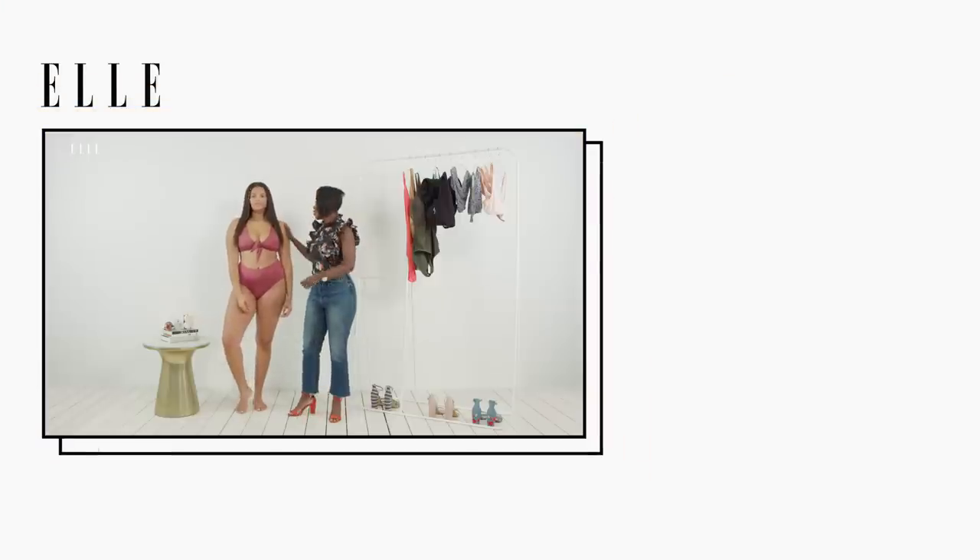Alright Haley, thank you so much for coming in today - I've had so much fun seeing all of these suits on you. If you guys love what you've seen, leave a comment below, and let us know who else you'd like to see on these episodes and what other brands we should try. I'll see you guys next week - bye!